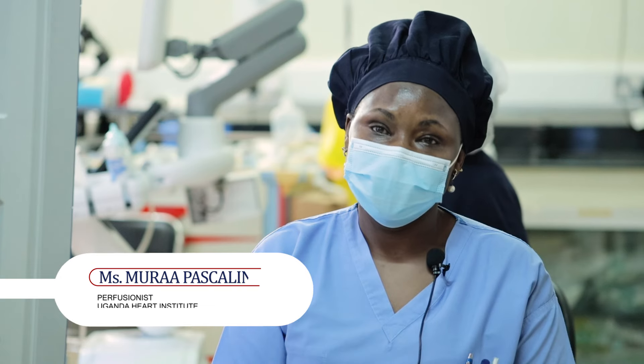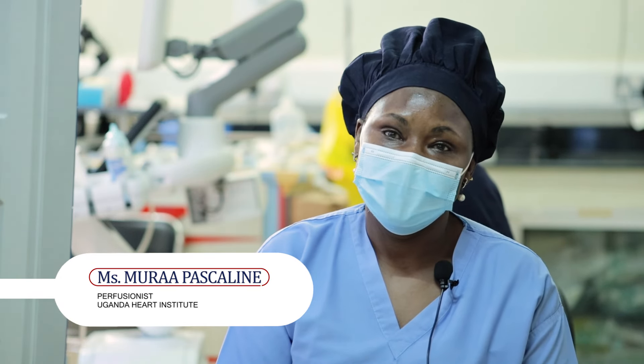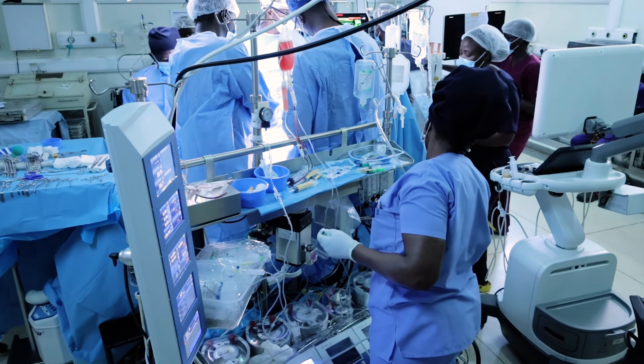I'm Mura Pascaline, a perfusionist working at Uganda Heart Institute, Mulago Hospital.